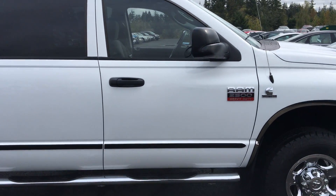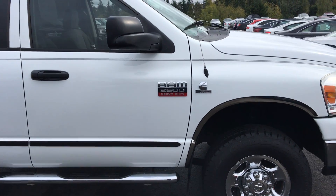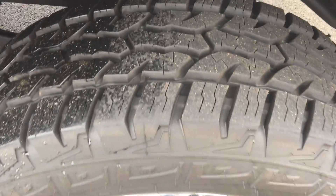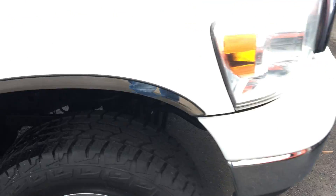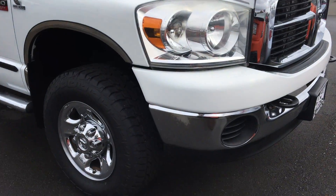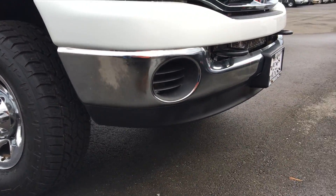I do have it running right now, so you might hear that in the background. Down here at this tire, the fronts are just as good as the rears. Going around the front, I don't see any scuffs on the lower fascia here even.